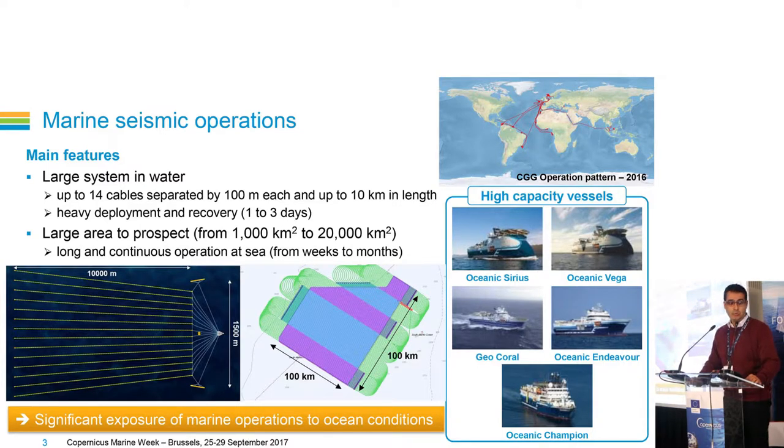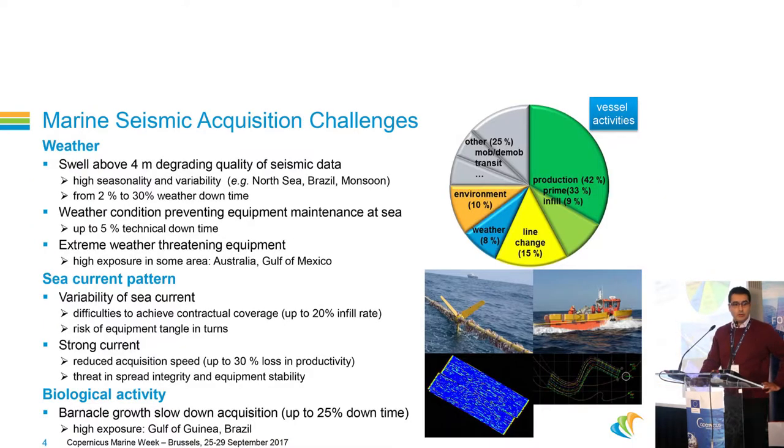We have a very high exposure to ocean conditions, and for that we need to know our environment better. The environmental challenges we have to face include weather conditions, which highly impact our operations. For example, with a swell above 4 meters, we cannot continue to acquire. Weather conditions also prevent equipment maintenance at sea, meaning we cannot launch our small boat for maintenance operations. In case of extreme weather, we have to leave the area.